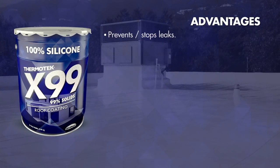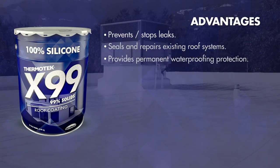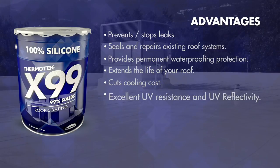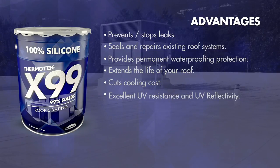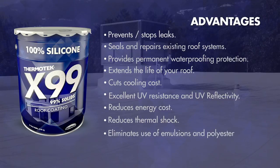Advantages: Prevents, stops leaks, seals, and repairs existing roof systems. Provides permanent waterproofing protection. Extends the life of your roof. Cuts cooling costs. Excellent UV resistance and UV reflectivity. Reduces energy costs. Reduces thermal shock. Eliminates use of emulsions and polyester.